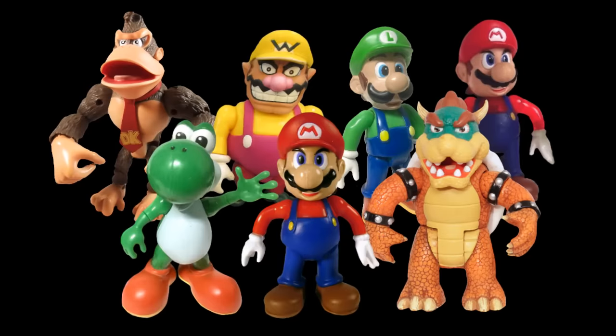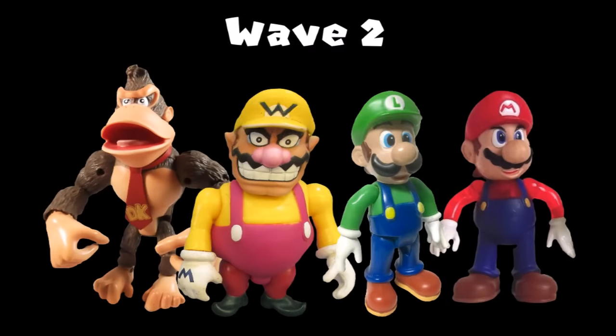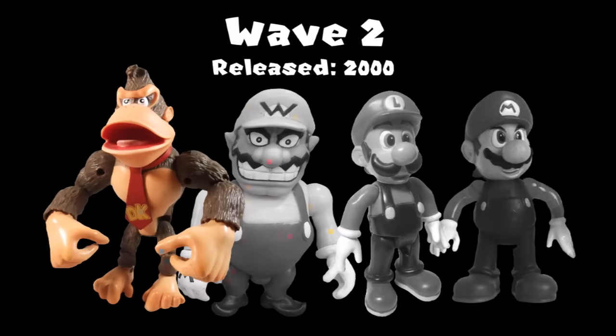It's anyone's guess as to why Toy Biz went with the Mario Kart 64 license, but when you think about it, outside of just the standard Mario line, it really was the best option for them. The line consists of two waves totaling seven figures. Wave 1, released somewhere in 1999, contained Mario, Yoshi, and Bowser. Wave 2, released in 2000, contained Luigi, Wario, Donkey Kong, and a Ghost variant re-release of Mario.